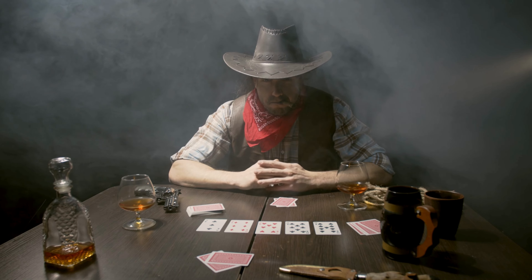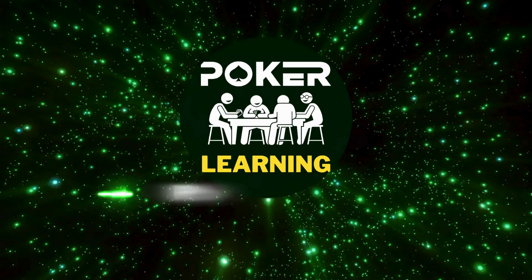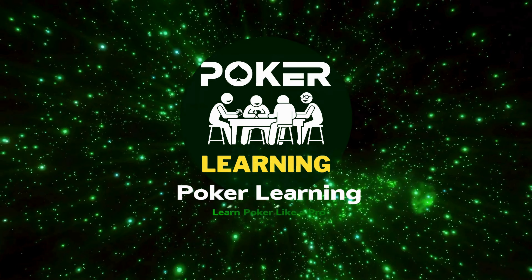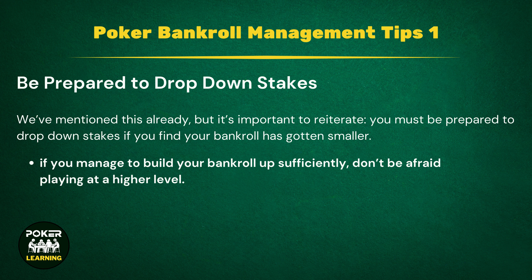Poker Bankroll Management Tips. Tip 1: Be prepared to drop down stakes. We've mentioned this already, but it's important to reiterate. You must be prepared to drop down stakes if you find your bankroll has gotten smaller. There's no shame in dropping down a level, or even two, in order to keep your bankroll safe. In fact, the best players are usually those who know when to drop down a level in order to give themselves the best chance possible of building their bankroll back up again. Of course, this also works the other way too: if you manage to build your bankroll up sufficiently, don't be afraid to start playing at a higher level.